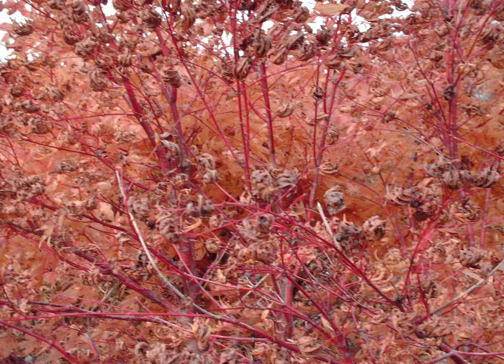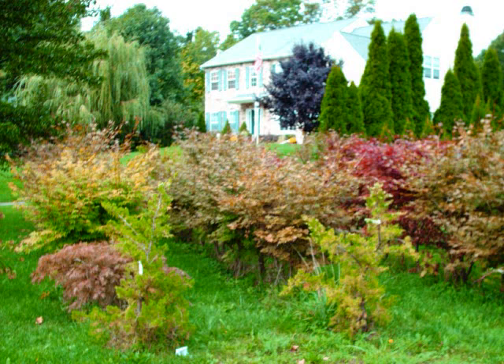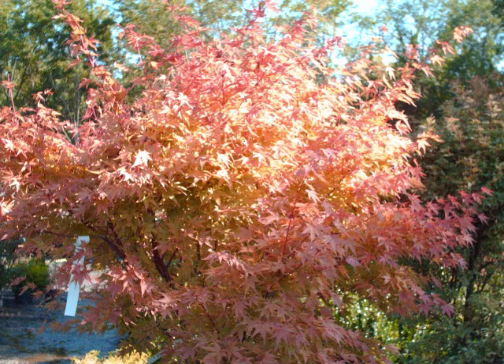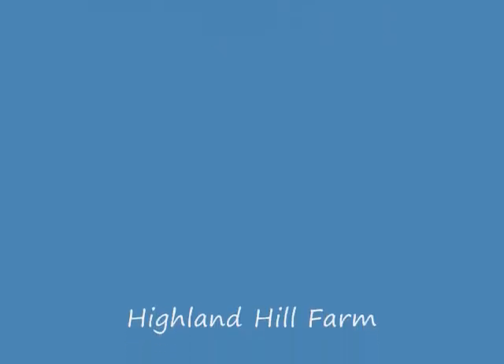These are some examples of our Japanese red maples that we sell at Highland Hill Farm. They come in a variety of colors, sizes, and forms. Some of them are more open with more branching, some are just straight up. We have small seedlings transplanted into pots so that you can buy a cheap one, some that are three to four foot high, and some that are five to seven foot high that we can dig by balling and burlaping them for you. We also can deliver and install these for you.